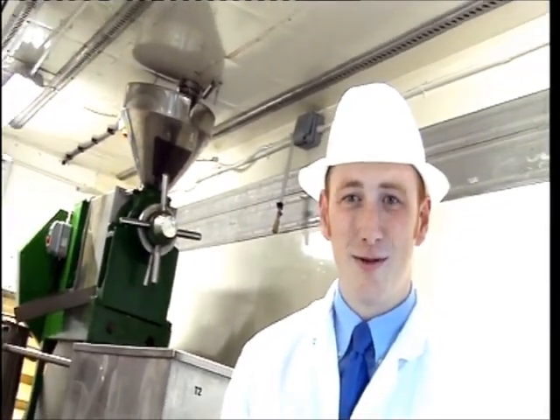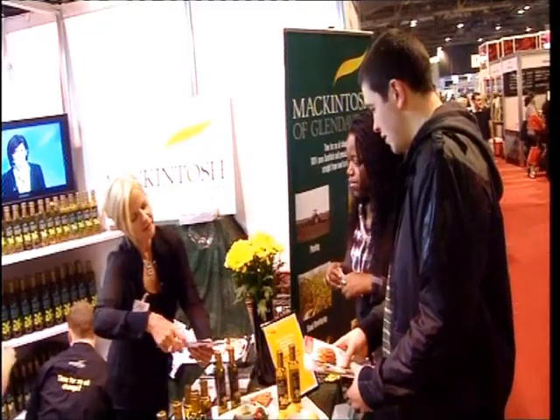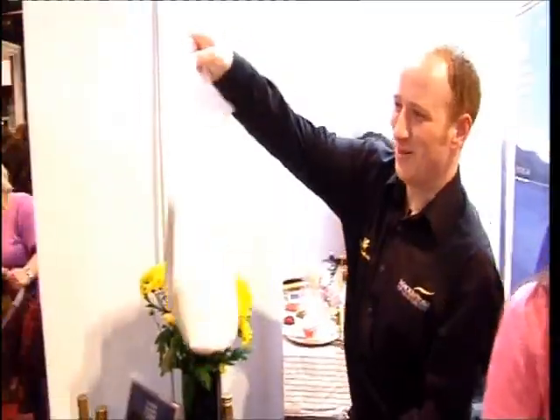We're now infusing it with garlic, lemon, and jalapeño chili. And we're about to launch a ginger one as well, which has already been tried and tested in the process and at farmers' markets. Usually when I taste chili oil, it doesn't really have that chili kick. But that was some serious chilies there — so I was quite impressed. The jalapeño blew me away and the garlic then softened it, so it was very nice.